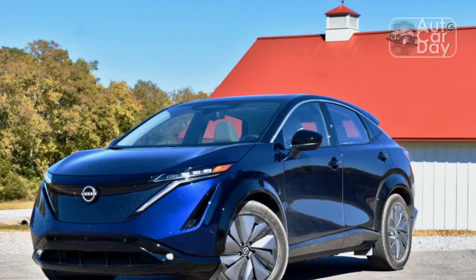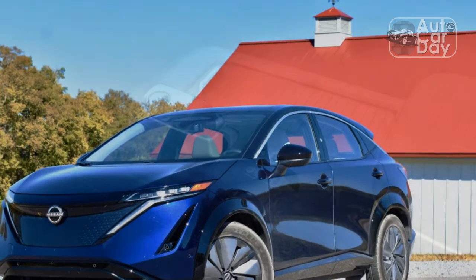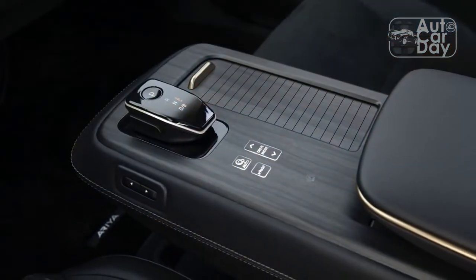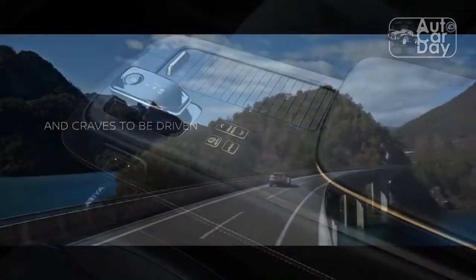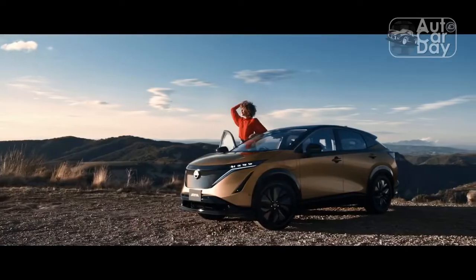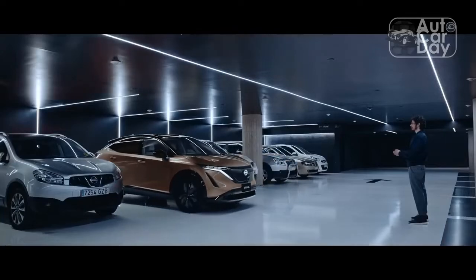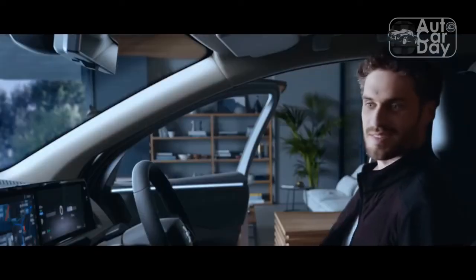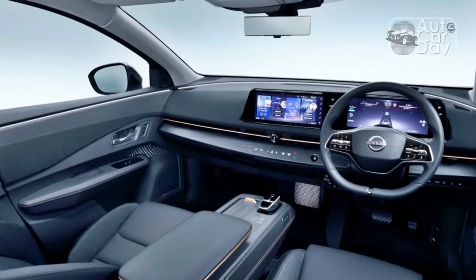Many EVs feature a full one-pedal driving mode that allows the driver to accelerate and brake with just the throttle, but the Aria unfortunately doesn't. Its e-step mode ups regenerative braking, but it's incapable, by design, of actually bringing the Aria to a stop. More annoying than having to press Nissan's mushy brake pedal is the fact that the pedal automatically moves in e-step mode, making it feel like the brake pedal is trying to escape your right foot when you're slowing down.